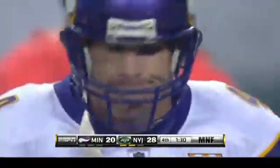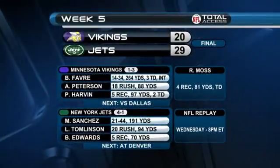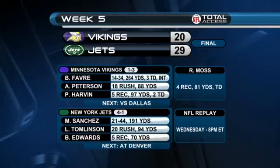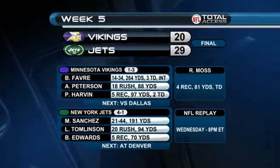Brett Favre — his seventh interception of the season, tying him for fourth in the NFL. Favre was also the first player to throw 500 career touchdown passes, with Marino second way back at 420.